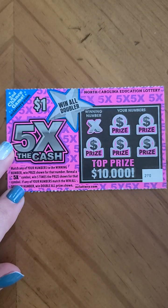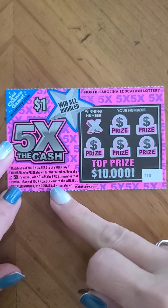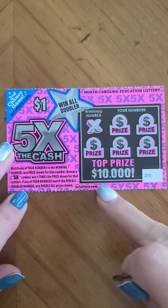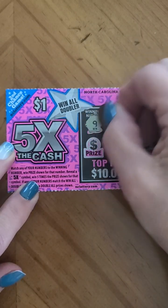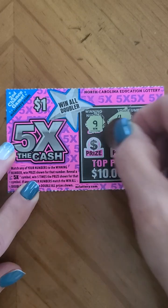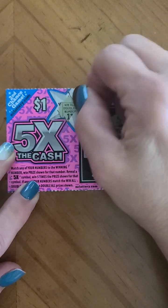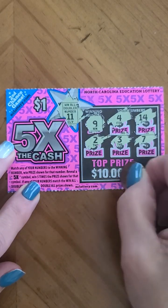Starting with the one dollar Five Times the Cash — we match this number with these. If we get a five times symbol we win five times that prize, or if any numbers match the win all we win double all the prizes. We're looking for number nine. We got a four, fourteen, seven, three, and a two. Let's see if we've got the win all doubler — that one is number eleven, so we did not win.